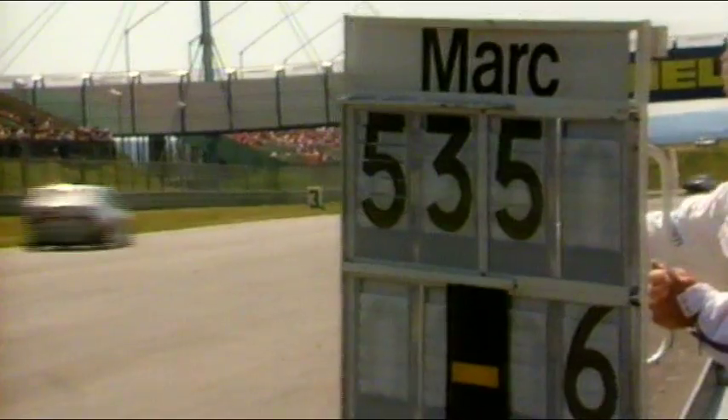Med M3 tog BMW hem en hel rad med segrar, som den första titeln i World Touring Car Championship, två titlar i European Touring Car Championship och två DTM-titlar. Kanske blev M3 den mest framgångsrika standardvagnsbilen någonsin.